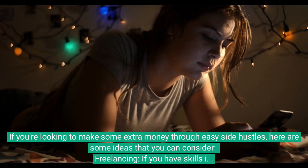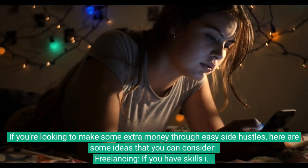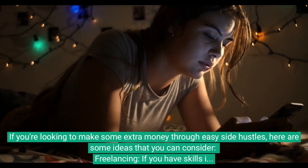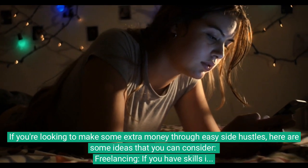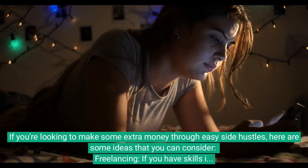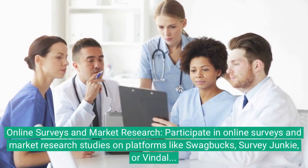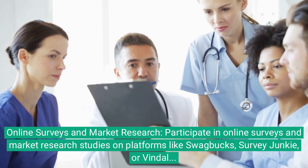If you're looking to make some extra money through easy side hustles, here are some ideas that you can consider. Freelancing: if you have skills in writing, graphic design, web development, or other areas, you can offer your services as a freelancer on platforms like Upwork, Fiverr, or Freelancer.